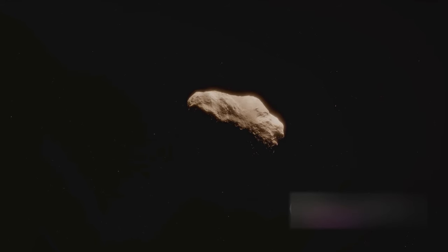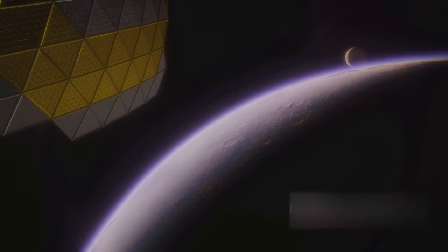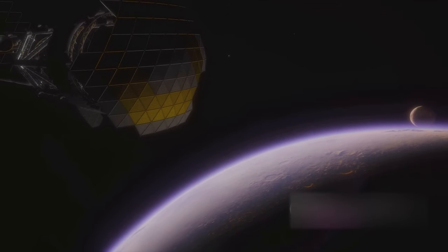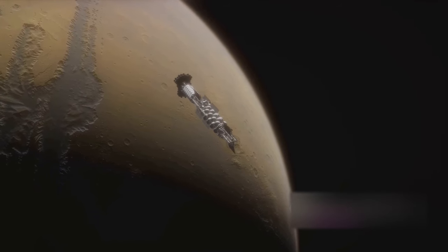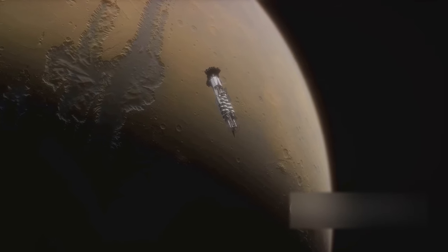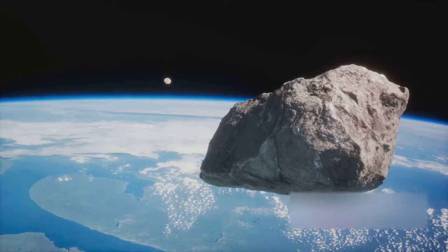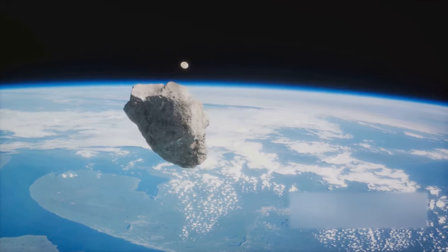But the journey of OSIRIS-REx doesn't end here. The spacecraft has embarked on a new mission, changing names and objectives, and is now on a five-year journey to study the asteroid Apophis. Named after the ancient Egyptian god of chaos, Apophis is a near-Earth asteroid that has piqued the interest of scientists due to its close approaches to our planet. This new mission will allow us to study Apophis up close, gather data about its composition, and understand its trajectory — helping us develop strategies for asteroid impact prevention, a matter of great importance for the survival of our species.